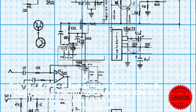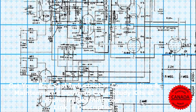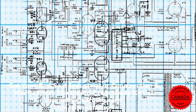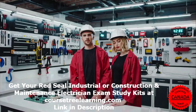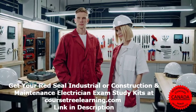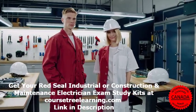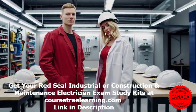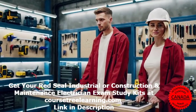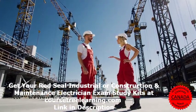Why is the Red Seal Electrician Exam important? The Red Seal 309A Electrician Exam is designed to test your knowledge, practical skills, and problem-solving abilities. It's a critical step in becoming a certified Red Seal Electrician and proving that you meet the national standards for the trade. Here's a quick look at the exam structure.